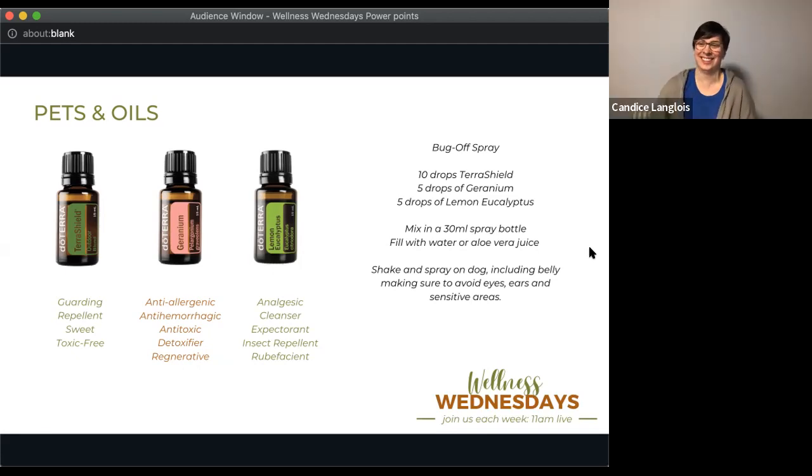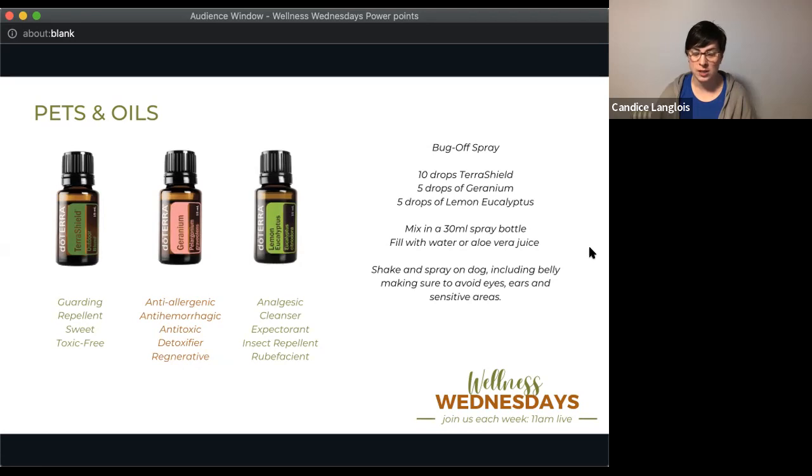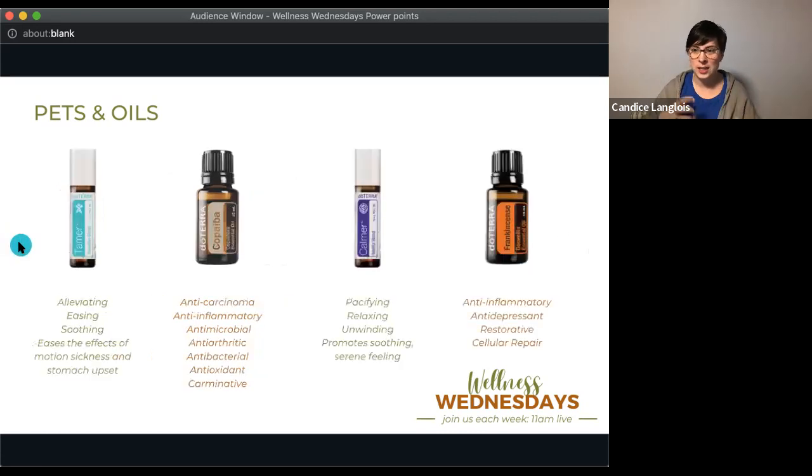Topically, AromaTouch is amazing for dogs with arthritis — great to use at night, very calming and soothing. You can use it if they're sore or for arthritis. Just dilute and massage it into the top of their body. I ran agility competitively with my dogs — I made a spray with Copaiba and AromaTouch combined and would literally spray her down morning and night during competitions and massage it right in. So good for them.